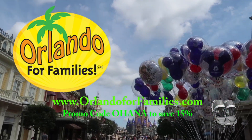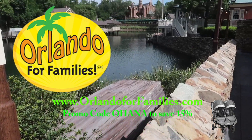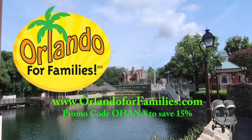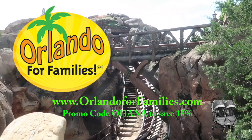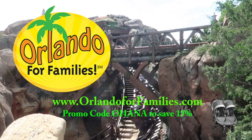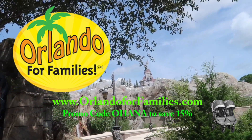Today's video brought to you by Orlando for Families. For amazing prices and even better customer service on all of your stroller rental needs for your Orlando vacation, visit them at www.orlandoforfamilies.com. Use the promo code OHANA to save 15% off of their already competitive prices.